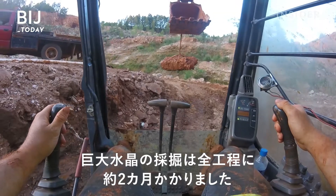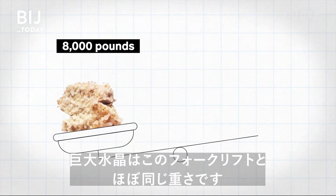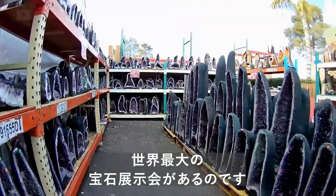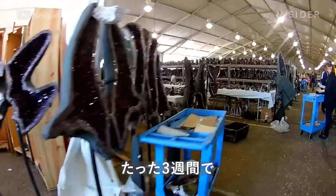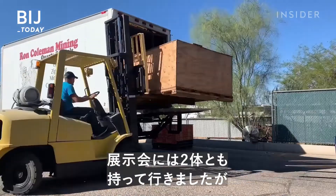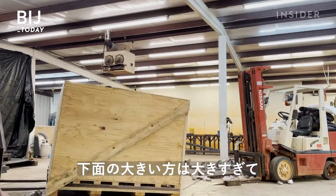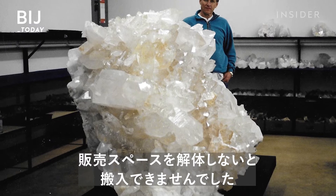Altogether, it took them about two months to unearth the giant crystal. That's the biggest one I've found. The Arkansas quartz weighs as much as a forklift. The Colemans knew they had to eventually sell a crystal of this size, and the best place to do that is Tucson — the world's largest gem show. Every year, 4,000 vendors descend upon the city, and it's estimated that $5 billion worth of crystals are sold at the show in just three weeks. They took both pieces to Tucson, and actually had to dismantle their whole store space just to get the bigger piece in.